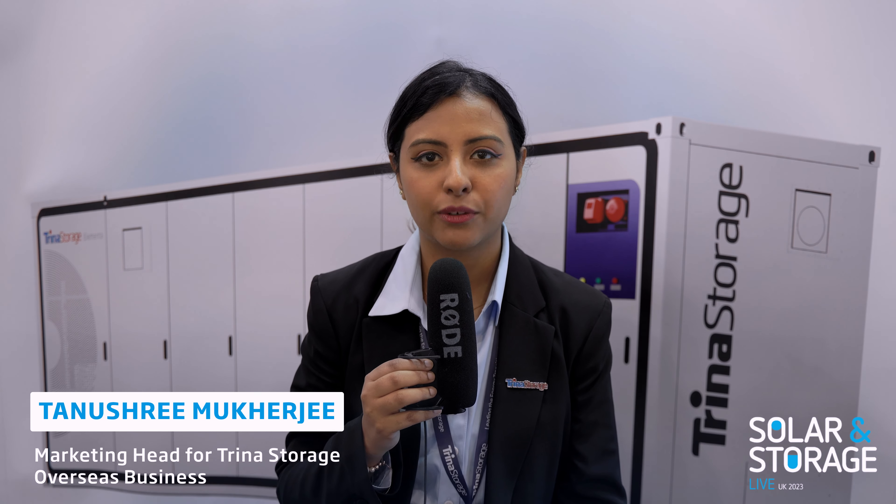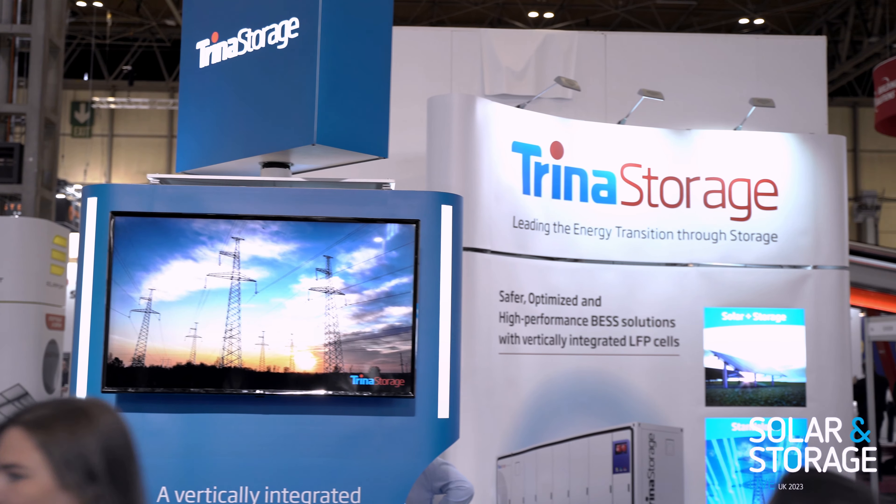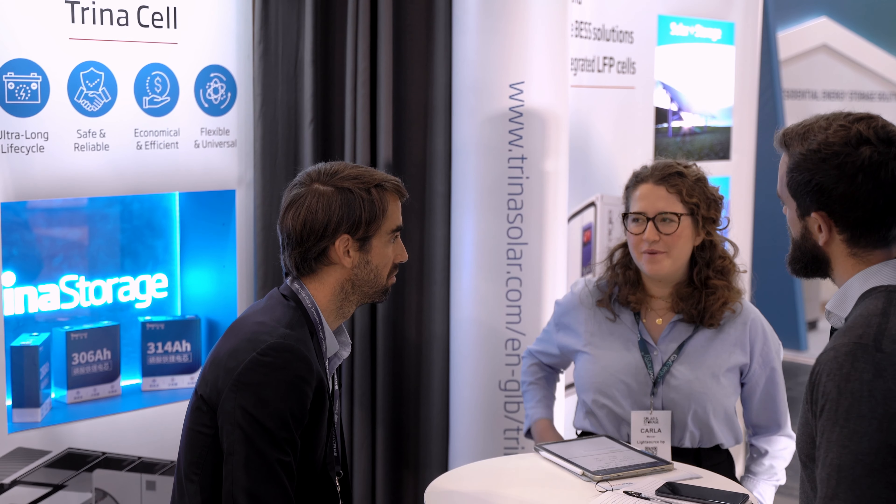We are a vertically integrated and bankable best solution provider. We provide fully integrated battery energy storage system solutions to our clients, from initial system design all the way to project execution and fulfillment. We have great teams on board and we are happy to provide our vertically integrated products and solutions to our clients.